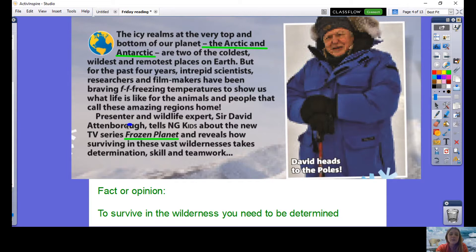I want you to think about why the words 'the Arctic and Antarctica' are in parenthesis, and why the words 'Frozen Planet' are in italics. The reason the Arctic and Antarctica are in parenthesis is to explain the extra detail — the icy realms at the top and bottom of our planet — and then the more scientific way of naming them. Frozen Planet is in italics to show that it's the name of a television program. We're also going to be focusing on fact or opinion questions. A fact is something everyone agrees to be true, whereas an opinion people might disagree with.